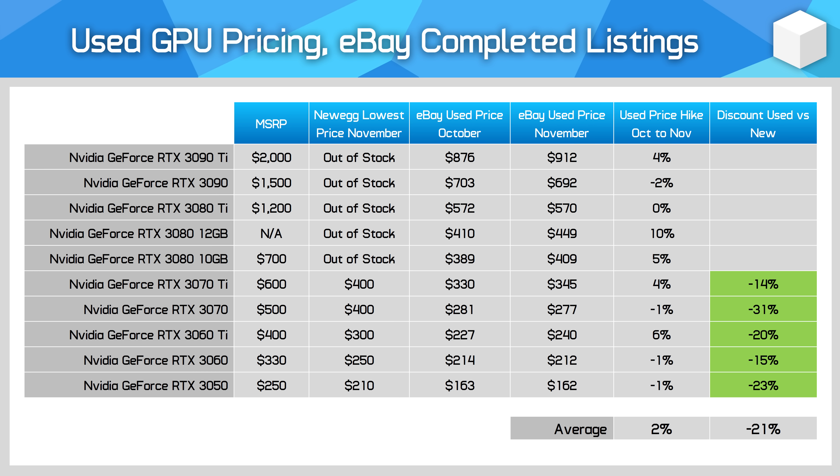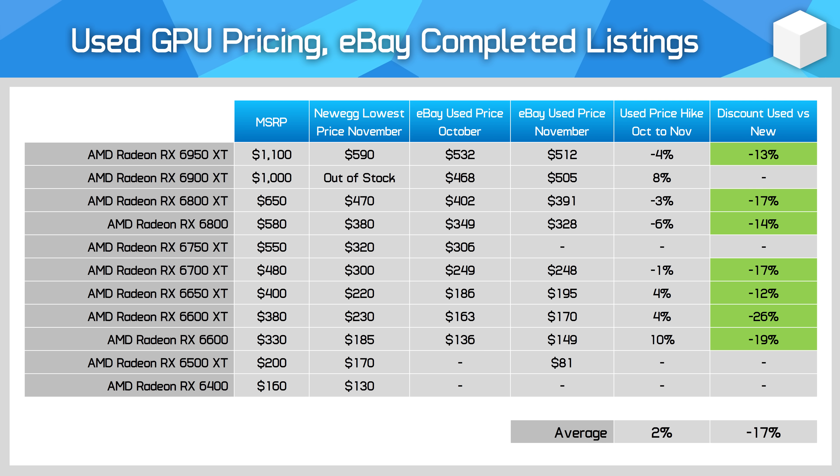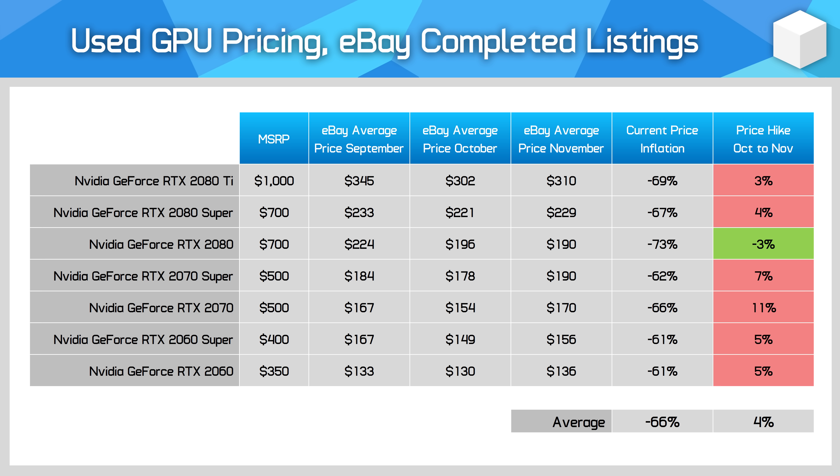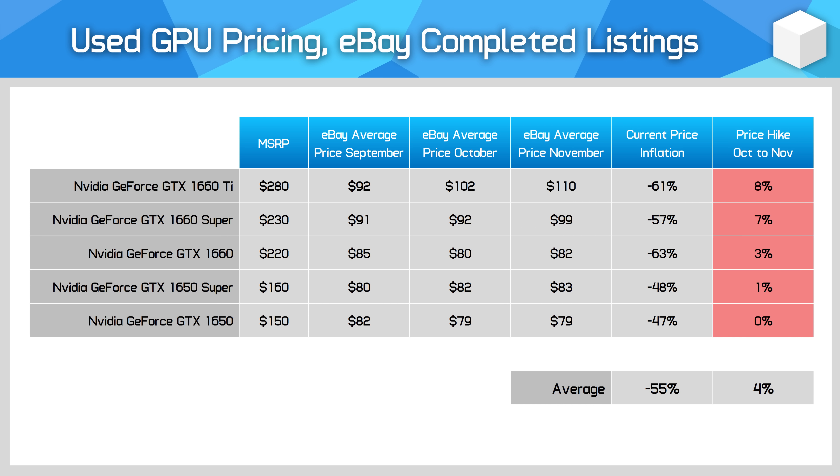A brief mention of the used market: comparing this month to last month, I saw a small price increase — nothing drastic, depending on the card — and we aren't seeing much price movement in response to new GPU deals, which is typical during this period. If you're thinking of buying used, make sure you check current new pricing not just for the model you're looking at, but also newer models offering similar performance. In many cases, a 15% discount on a GPU that's been used for many years just isn't worth it.